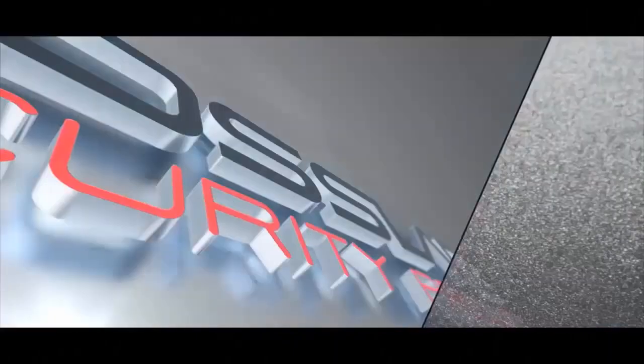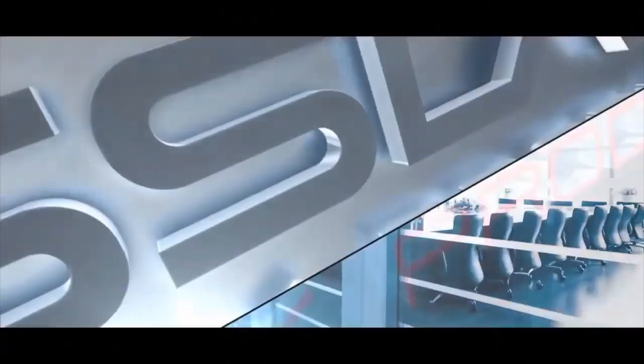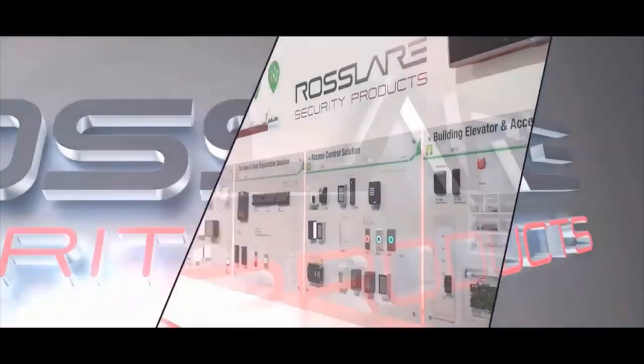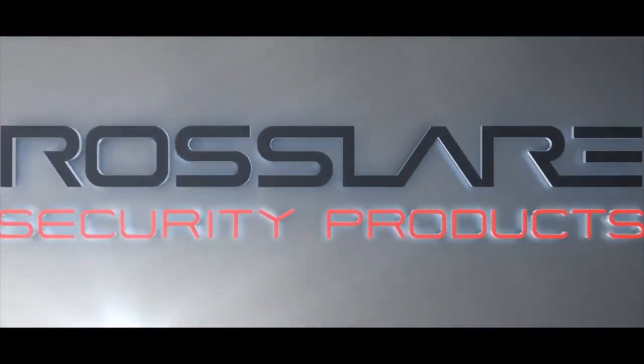Welcome to Rosslayer Electronics India Private Limited. Rosslayer is one of the leading manufacturers of access control systems. Rosslayer is the only company offering all pin, card, biometric and mobile Bluetooth based access control system.